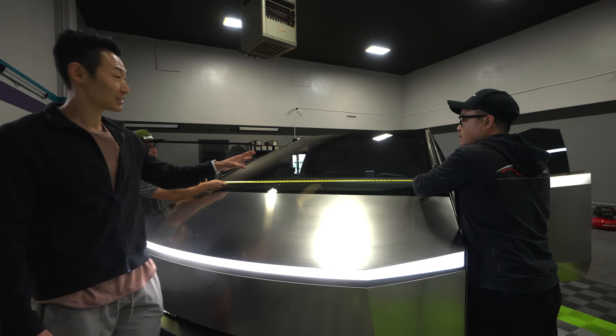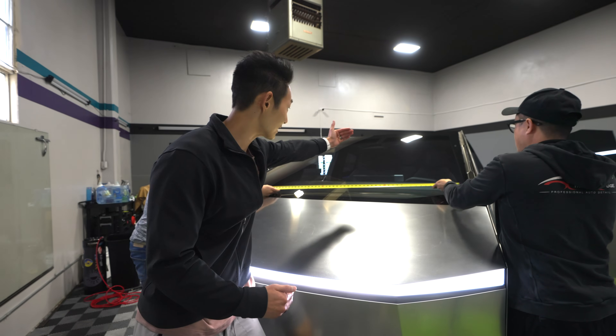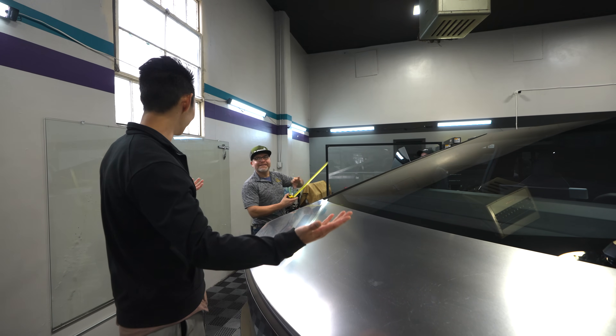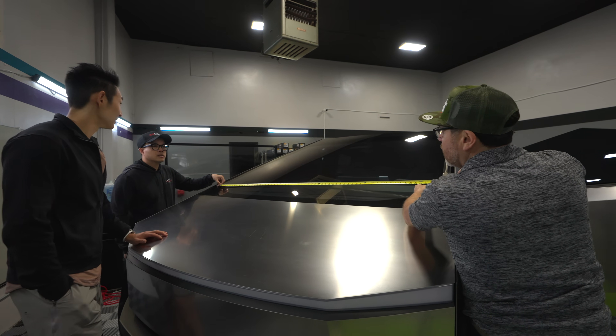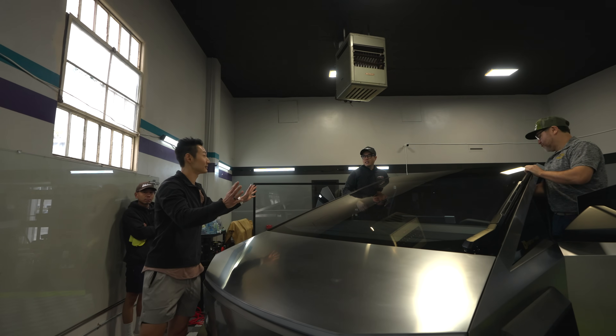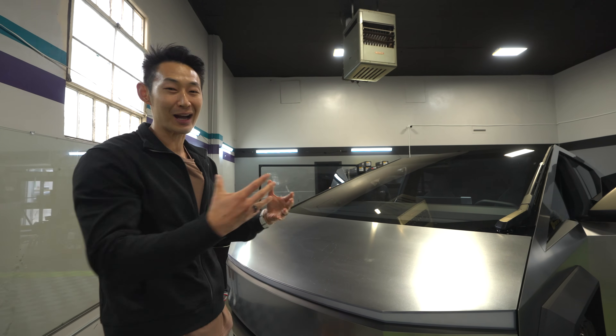So let's go ahead and tint this Cybertruck. The windshield is 68 inches — the biggest Tesla has ever made. It goes all the way straight up: 68 by 68 inches. They ran into some technical difficulties with the roll size, but it is possible — you have about one inch to spare and it shrinks, so it has to be perfect.